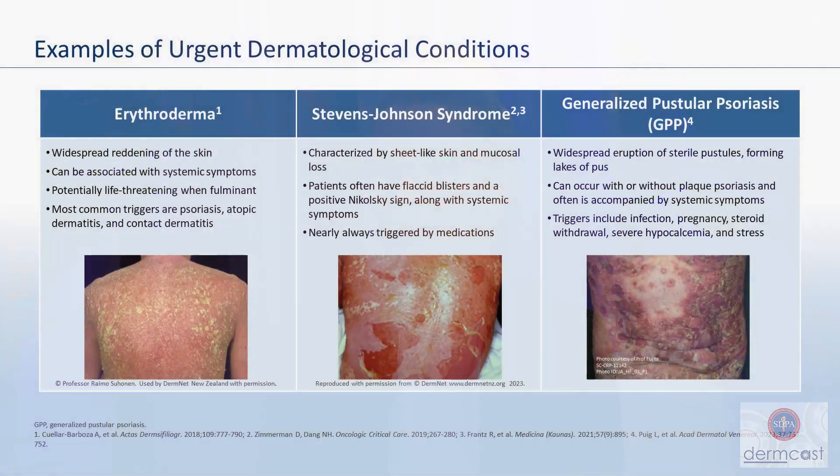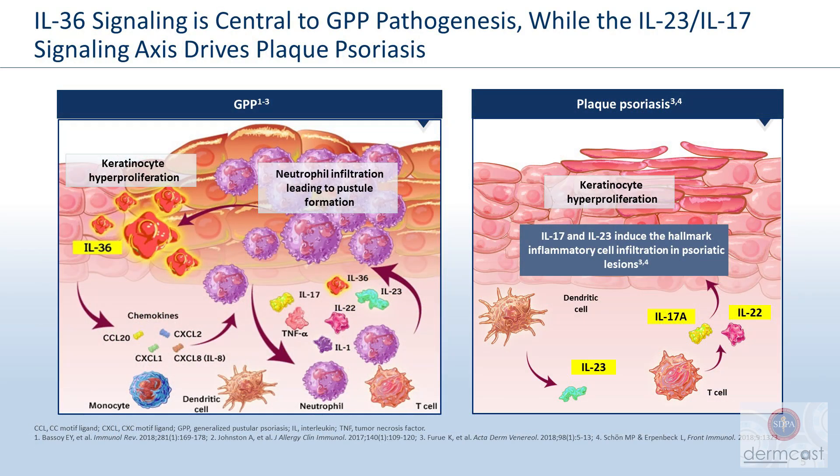There's also GPP, which is generalized pustular psoriasis. Patients with this condition can present with widespread pustules. It can occur if they've already had psoriasis, or it can occur if they've never had psoriasis. Looking at the pathogenesis, there are two different pathways: with GPP, IL-36 is the main driver, whereas with plaque psoriasis, it's IL-17 and IL-23.